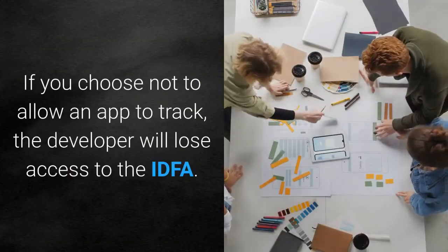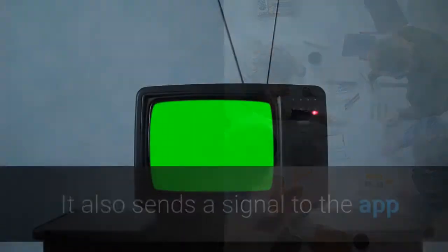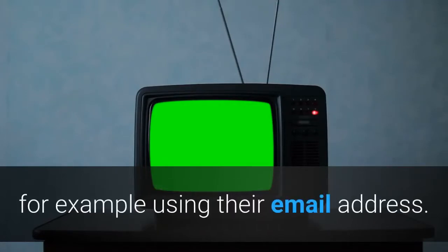If you choose not to allow an app to track, the developer will lose access to the IDFA. It also sends a signal to the app that the user has asked not to be tracked in other ways, for example using their email address.